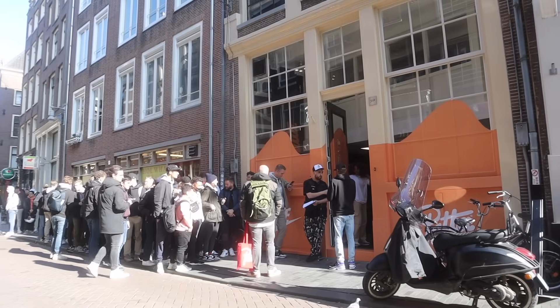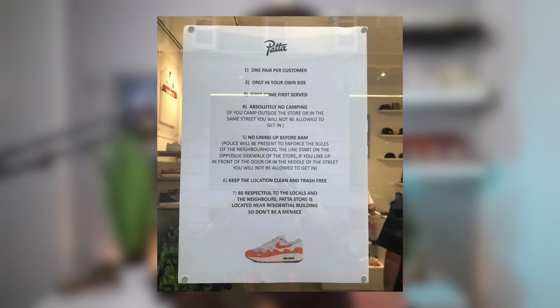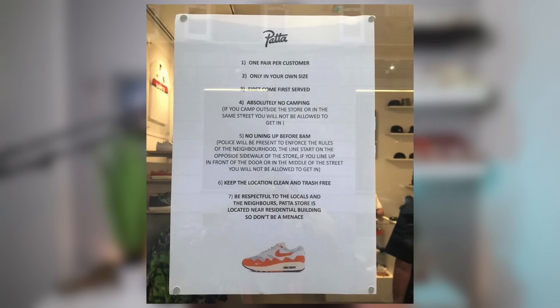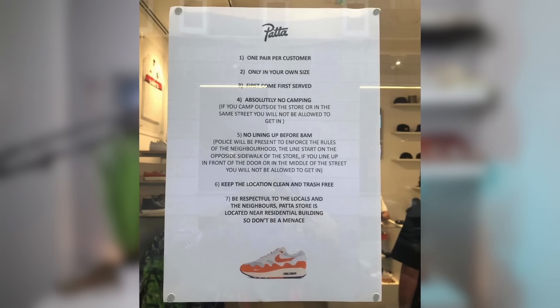On October 8th was the release day for this shoe at Pata, and I was there for the in-store release in Amsterdam. I haven't been to a first-come-first-served release in years, because nowadays with sneaker releases at retail stores they only do raffles — no more first-come-first-served to avoid campouts in front of the store. Prior to the release date, Pata posted an Instagram story with the rules: you were not allowed to camp in front of the store, and you were not allowed to line up before 8 a.m.